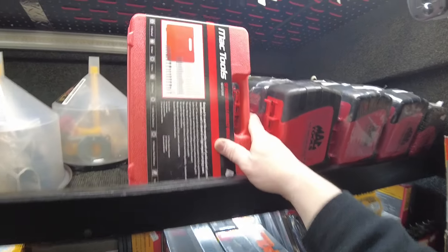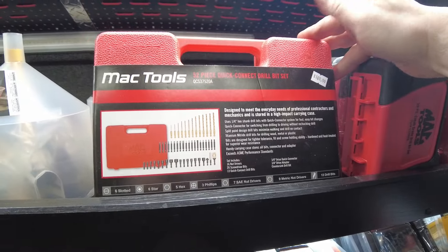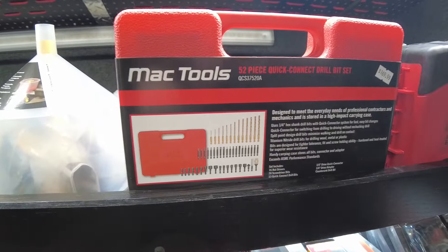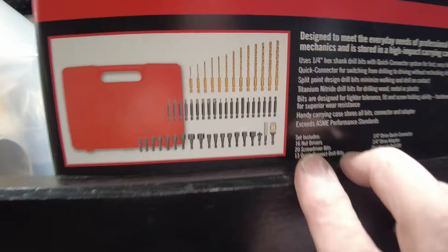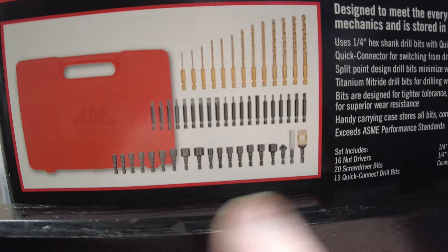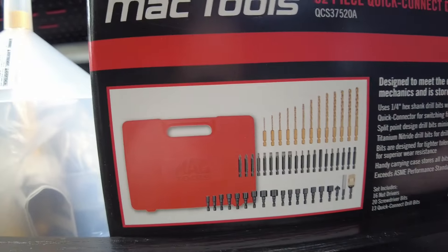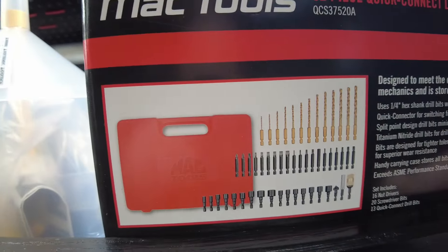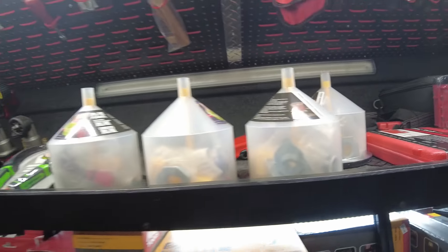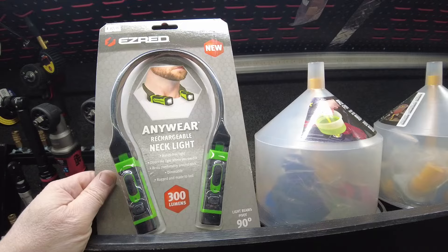First up, this area is much fuller now. One of the new things back in stock is the 52-piece quick connect drill bit set. It comes with all these bits, socket bits, and drill bits — these go into a bit gun. So if you're looking for something that goes right into your bit driver, this is a great set. Had a customer ask about it, so I got one on the truck.